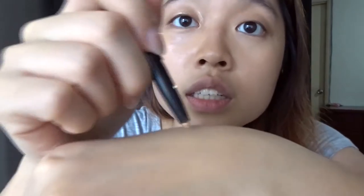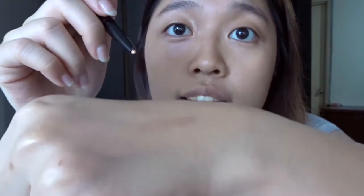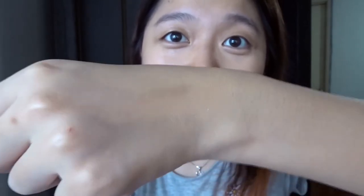I swatched it on my hand to show you guys — you can see it's shimmery and a natural kind of color. So if you want to go for a no-makeup makeup look, you can use this as an eyeshadow. I'll use the pencil to open my eyes by drawing it down here. This is the final look — you can see the difference between the eye with and without the eyeshadow.